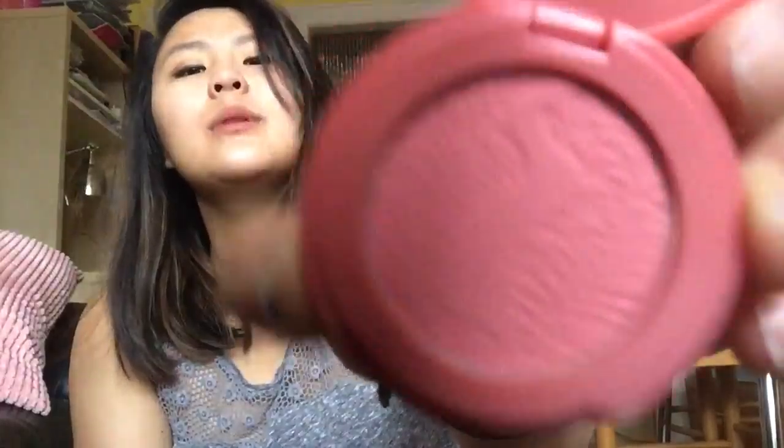And the Tarte Amazonian Clay Blush in Blissful. Oh my god, it's so pretty. I should swatch this, right? Yeah. So pretty. Can you see it?